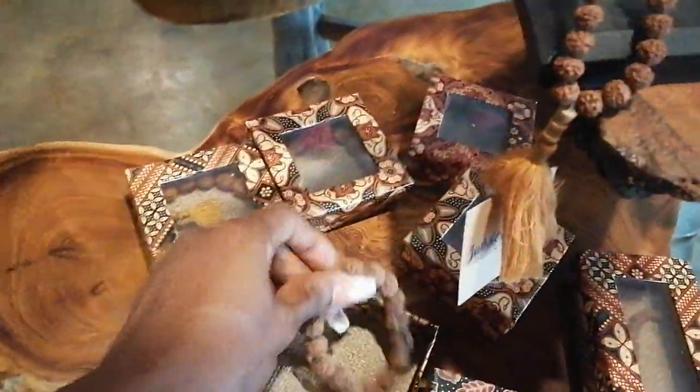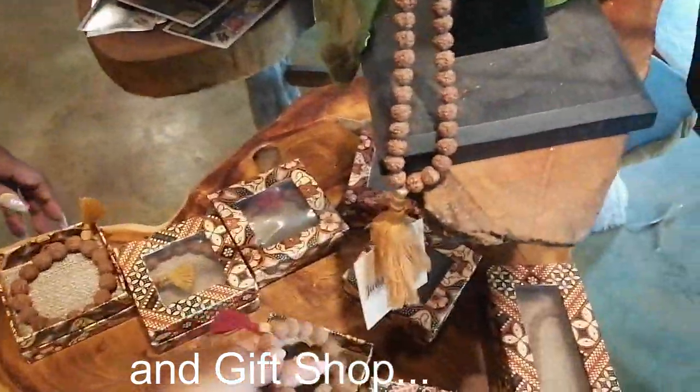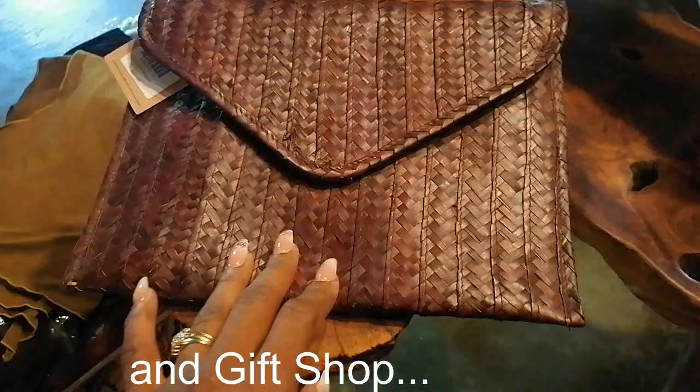At the end of this tour there will be some bloopers and clips of our shenanigans and activities over the entire trip, so be sure to keep watching to the very end.